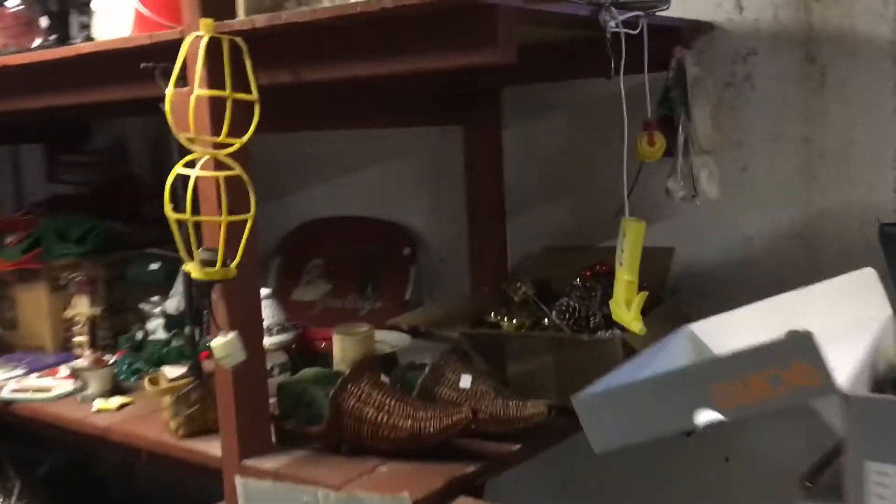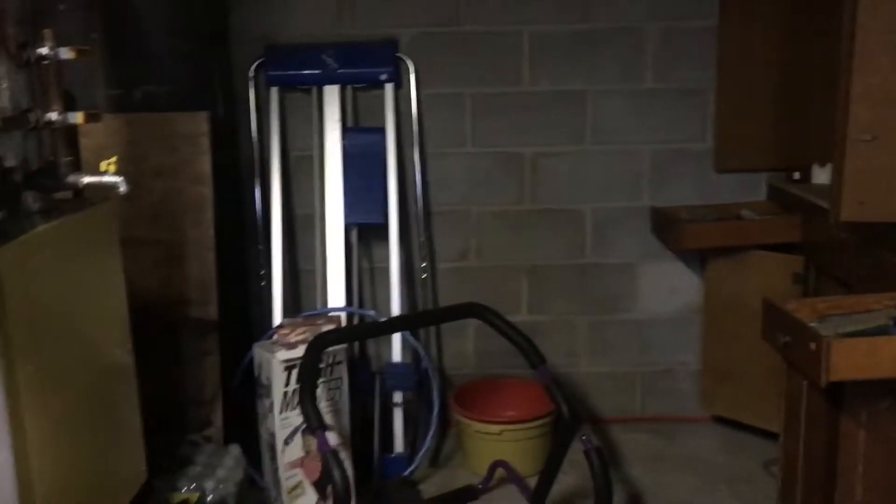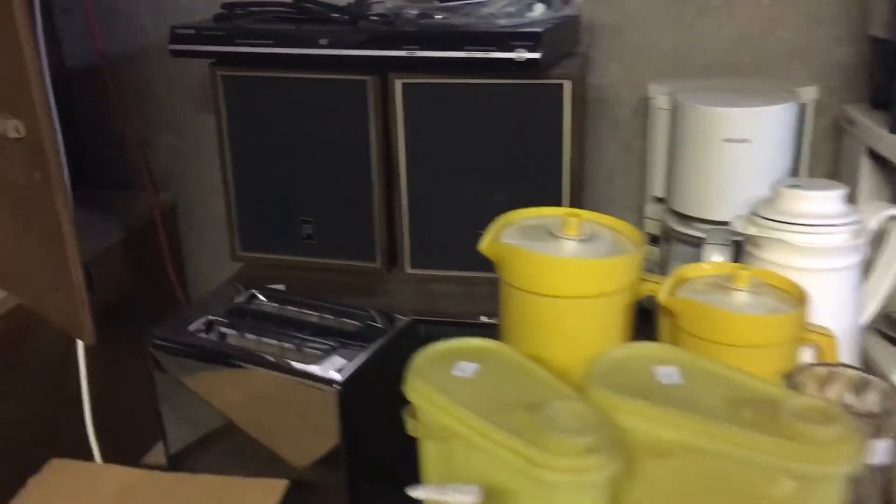And over here we have a camp stove, some Christmas items, lots of comforters, tools, Benz tools, lots of tools. And over here we have a couple dollar bins — lots of stuff, some exercise equipment, an 8-track player. We do have records. Polaroid cameras, and records.